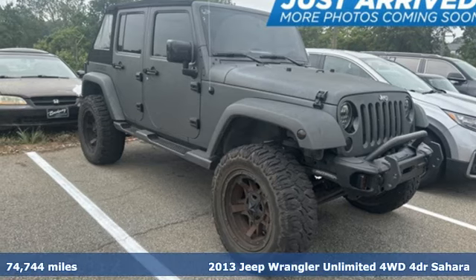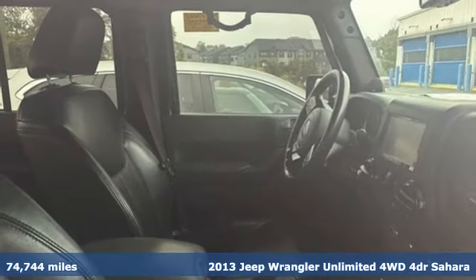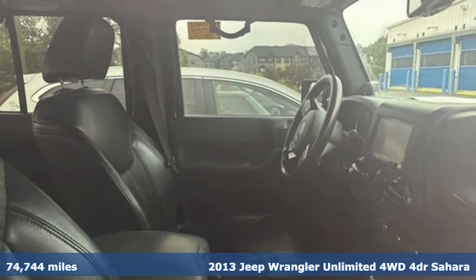It's a 2013 Jeep Wrangler Unlimited. The Jeep Life fits your life. Plus, it offers an exciting list of features.